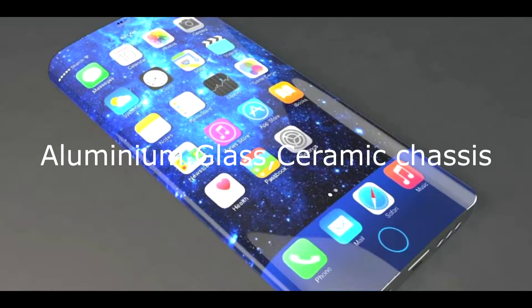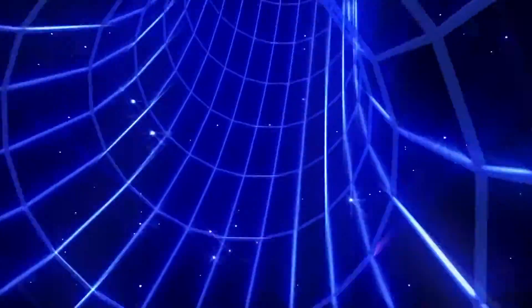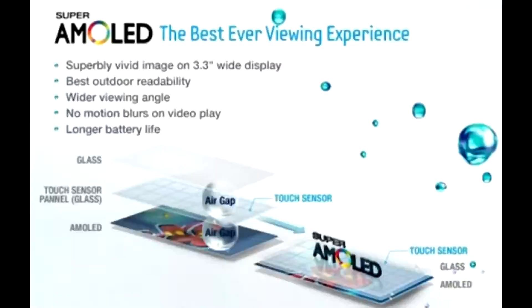Right now there are multiple prototypes in development phases that work with the AMOLED display, the IPS, and the TFT. They're also working on prototypes with a special aluminum chassis, a white ceramic chassis, and a glass chassis.